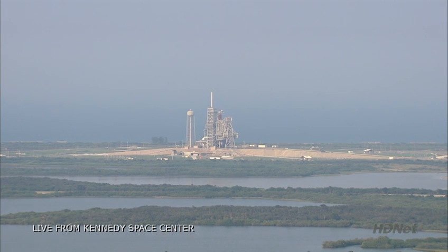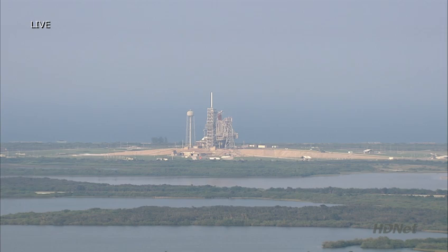T-minus 31 seconds. The handoff has occurred to Space Shuttle Endeavour's onboard computers. 25. 20. 15. RNG armed.